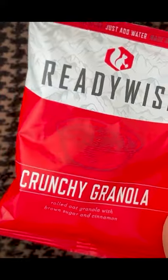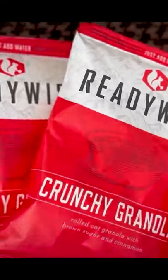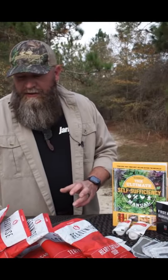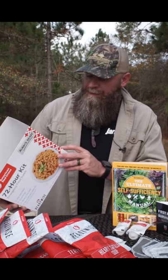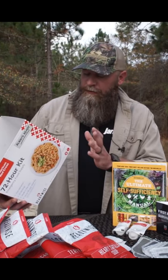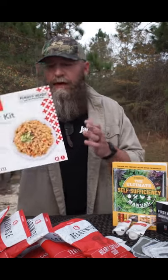You also get eight servings of crunchy granola — four servings per pack, two packs. Really cool kit right here, a 72-hour emergency food supply. It's based on a standard survival intake of 1800 calories per day with 40 grams of protein, lasting for 72 hours.